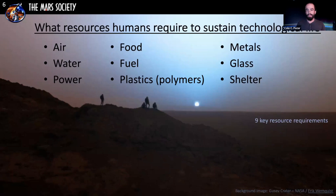There are nine key resource requirements to sustain a technological life on another planet or the moon: air, water, power, food, fuel or propellant, plastics, metals, glass, and shelter. Resources in general could be material or non-material — lava tubes, for example, are also considered a resource.